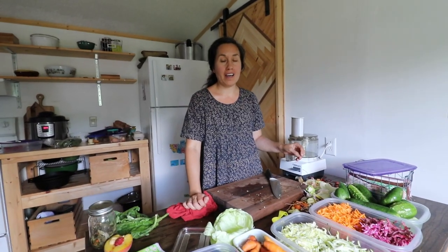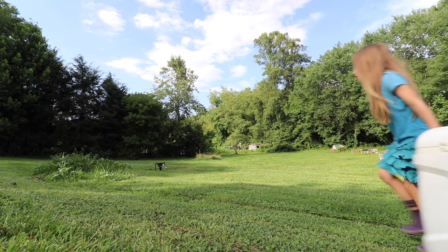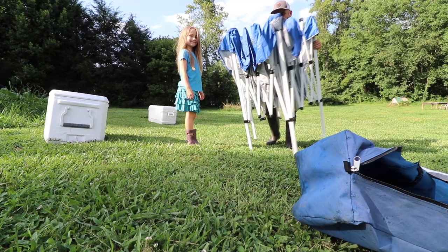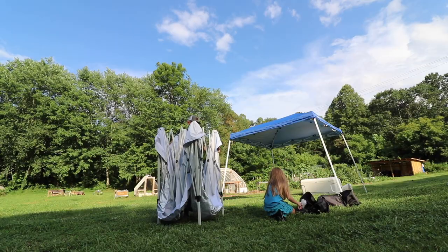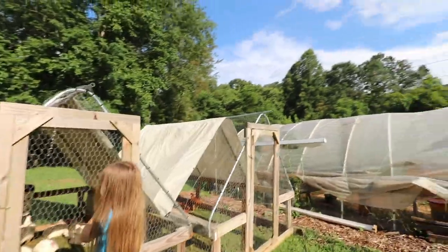I'm also prepping lunch for tomorrow. We're going to have Art and Brie over to help process our chickens, so we're feeding them lunch. I'm trying to get everything prepped ahead of time so that when we come in from processing, lunch is already ready.